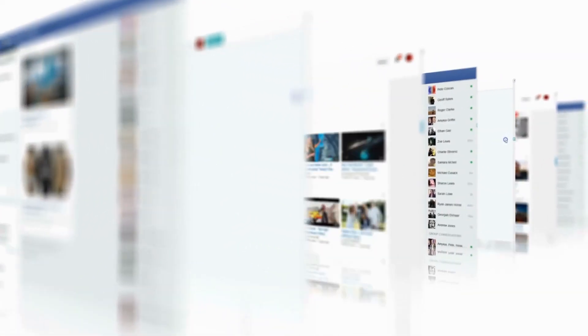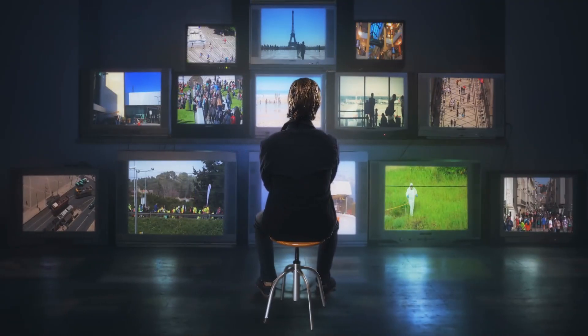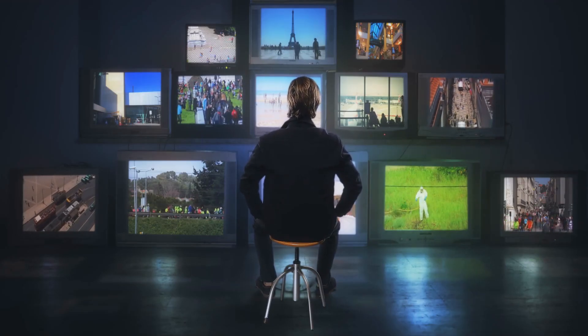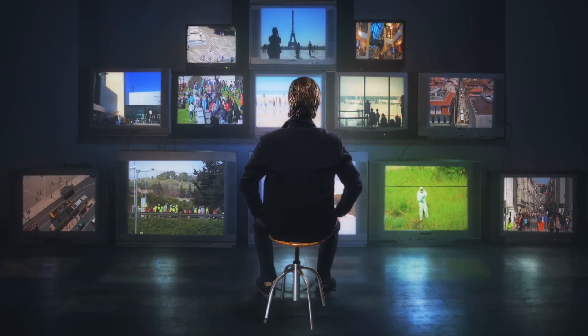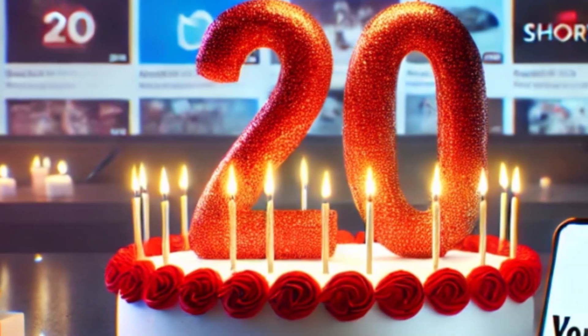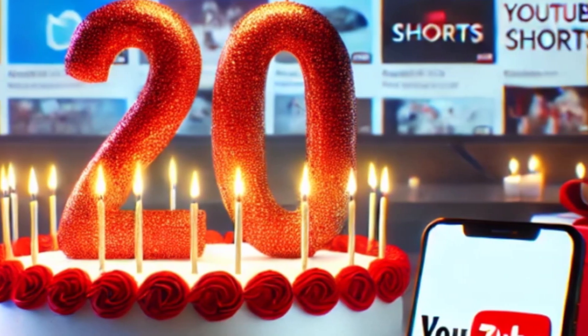YouTube CEO Neal Mohan shared staggering stats. Shorts get over 200 billion daily views, up from 70 billion in March 2024. Connected TVs stream 1 billion hours daily on YouTube. Over half the top 100 channels get most views from couch audiences on TVs. YouTube podcasts have over a billion monthly listeners. 20 million videos use auto-dubbing to reach global audiences. Shorts are booming, but long-form is alive and well. YouTube's 20th birthday report shows short videos are growing fast, but longer content — documentaries, podcasts — is also surging, mostly on big screens.